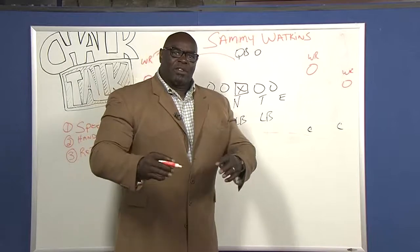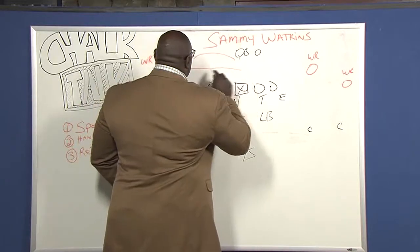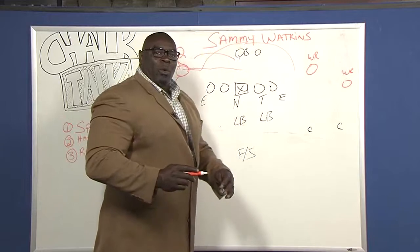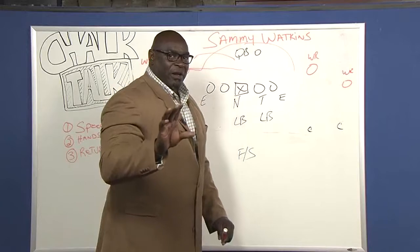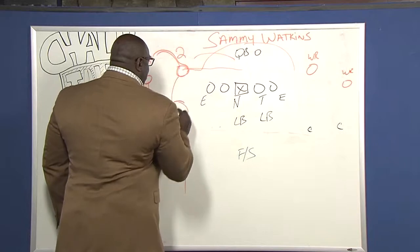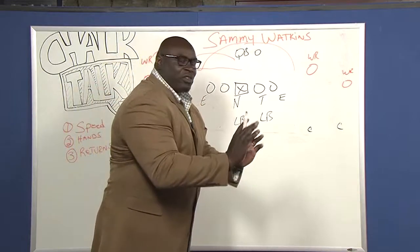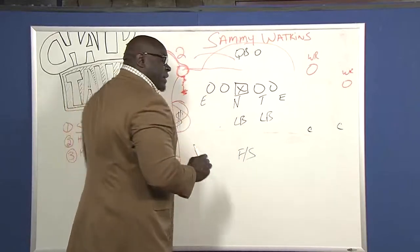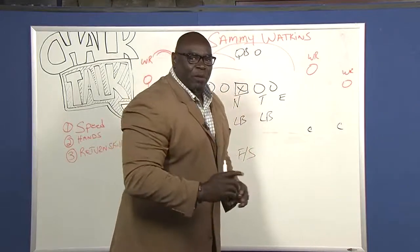Now one thing I am concerned about with Sammy Watkins: because of the offense he played at Clemson — a lot of trickeration, a lot of motion behind the quarterback — they find many ways to get him the football. But in the National Football League, one of the things he's going to have to learn is to beat press coverage. Meaning this guy is going to be all up in his grill, man-to-man press coverage. Can he shake and bake — make quick moves and get off the ball?